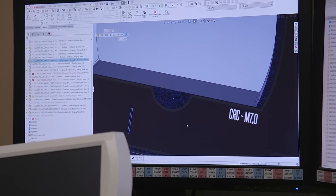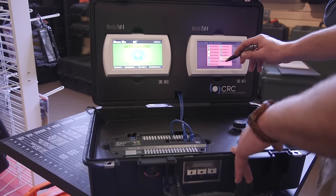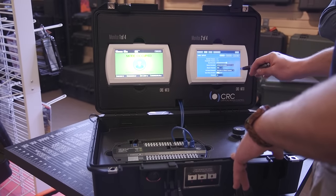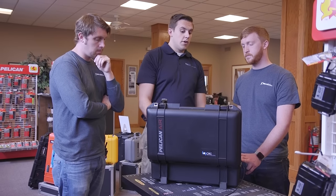We do HVAC for hospital rooms and laboratories — that's the heating, ventilation, and air conditioning for critical spaces. We were coming out with a new product, a new controller that had a touch screen monitor, and we wanted to be able to create a case that we could take with us as we go all over the country and educate engineers and our representatives about what we do and how we do it.